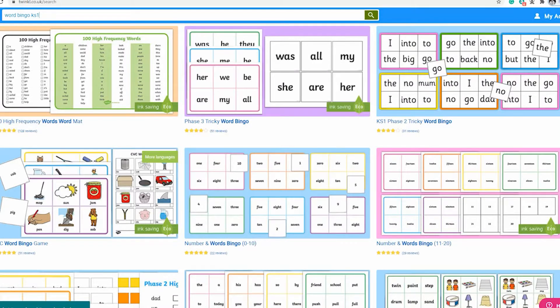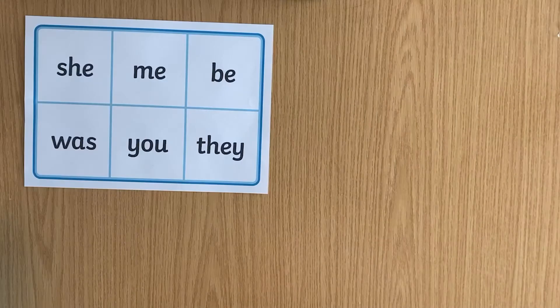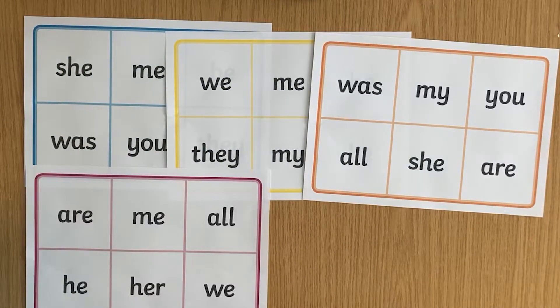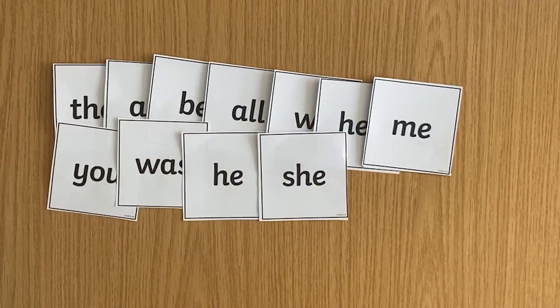Hi, Katherine here from Twinkle. Eyes down, look in. It's bingo time. All Twinkle's bingo resources come with different boards you can give to the children. They also have a master set that you can cut up and use when bingo calling.